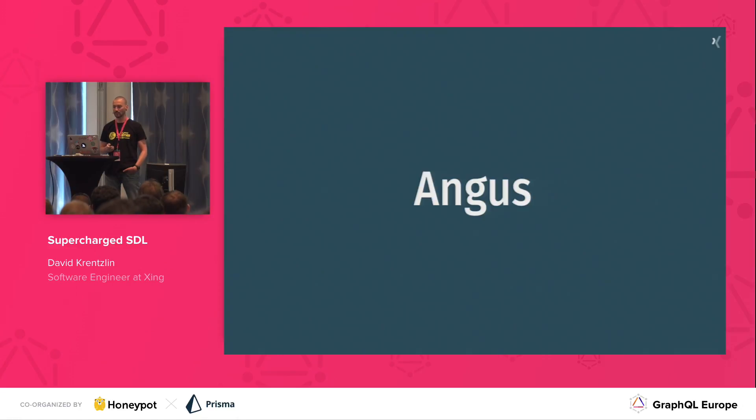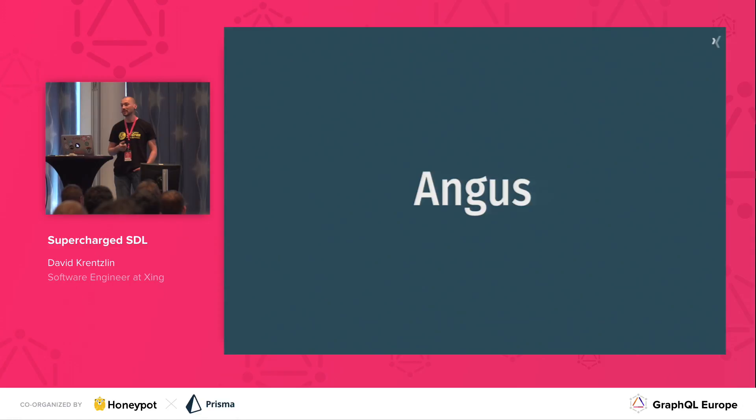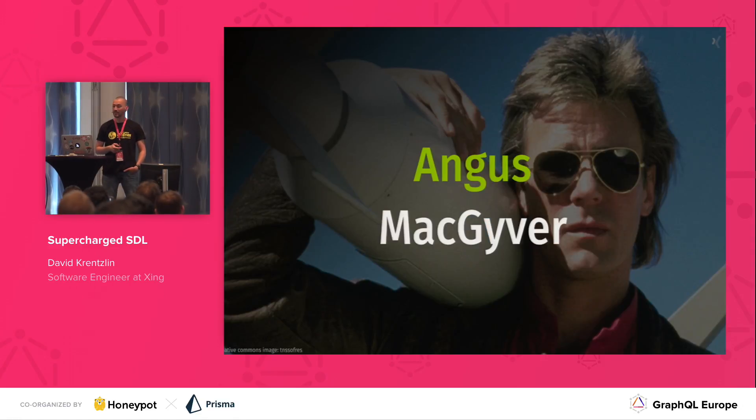This is the name of one of my childhood heroes. For those of you who don't recognize him, this is his full name. MacGyver is the main character of an 80s TV show about a secret agent working for the Phoenix Foundation. He had this specialty — he would come up with all sorts of crazy inventions to get out of tricky situations, by combining the tools he had around him in ways they weren't intended to be used.